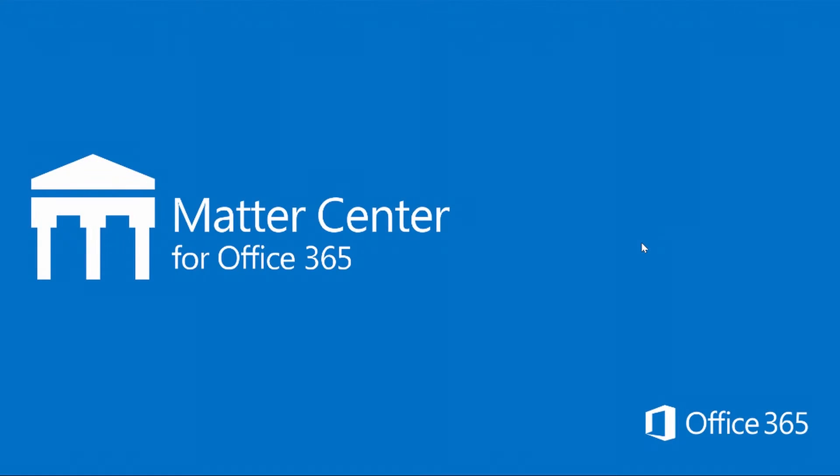What is MatterCenter? MatterCenter is Microsoft's document management system that harnesses the power of Office 365, Azure, SharePoint, OneNote, and OneDrive for Business. It is new to the field of document management systems, but stands apart by allowing you to manage content at the matter level.